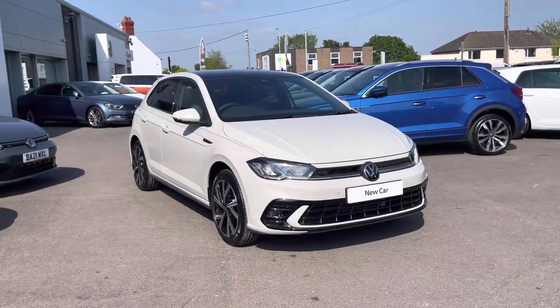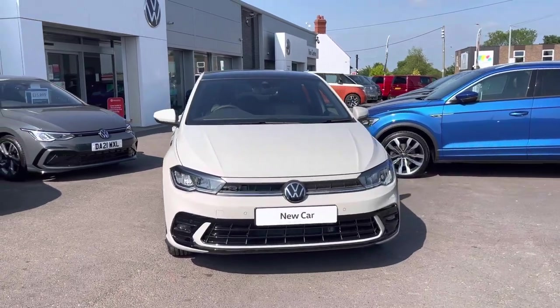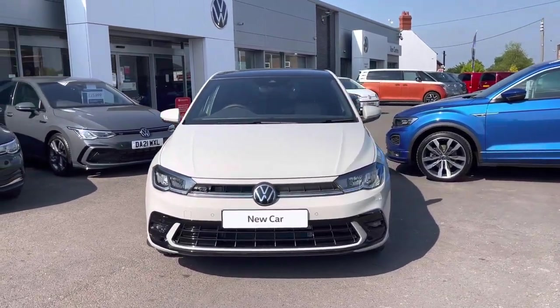Hi, I'm Shannon from Wrexham Volkswagen and I'm going to be showing you around one of our brand new vehicles. Here we have a Polo R-Line, which is a one-litre petrol manual with an engine output of 95 PS. This model comes finished in Ascot grey solid paintwork.